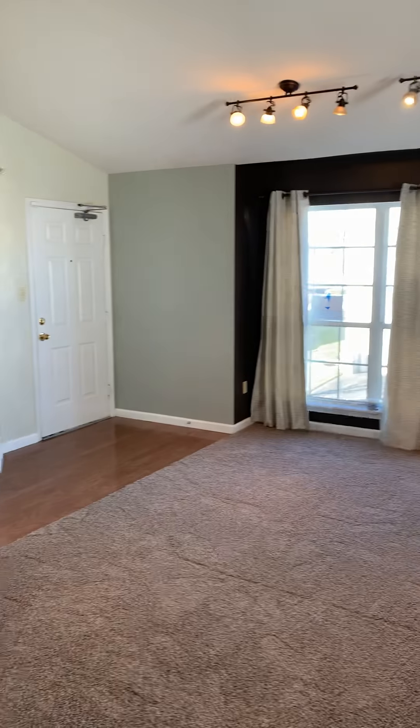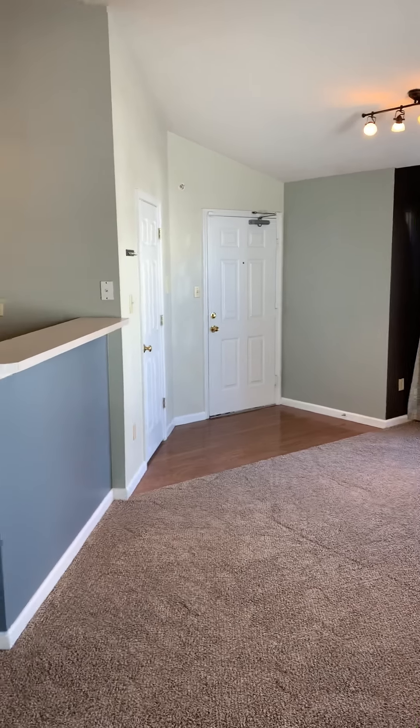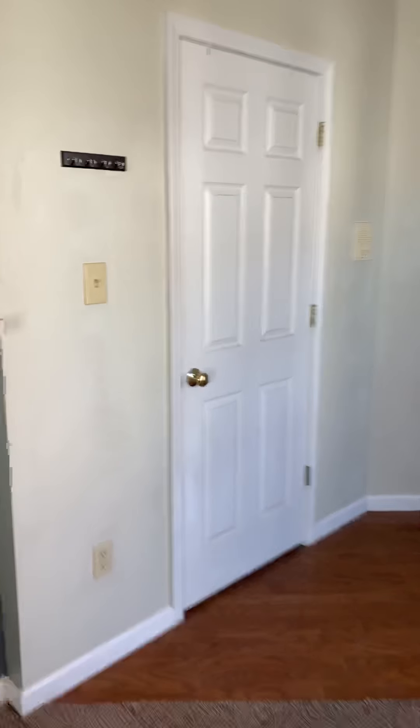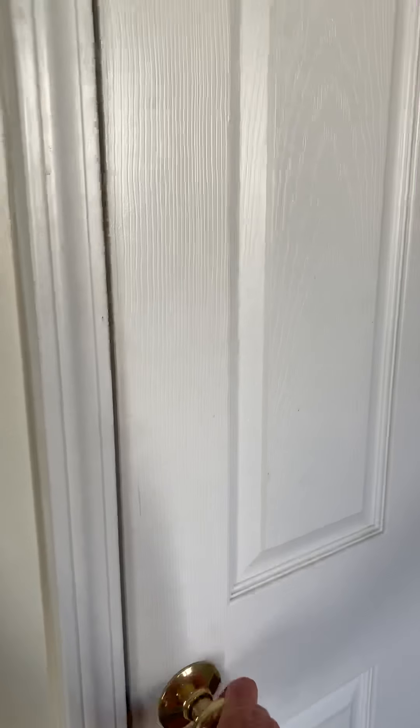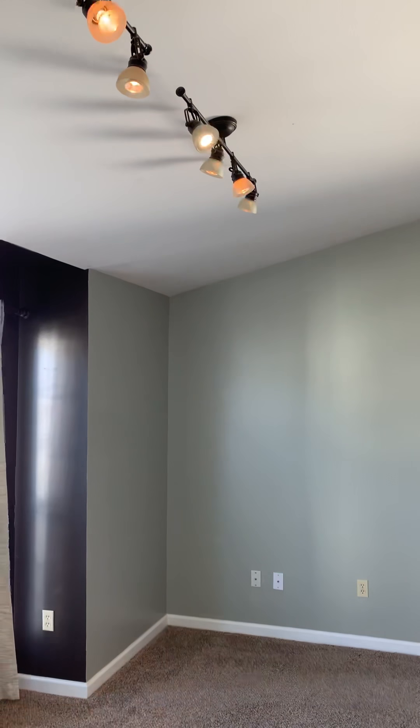The all new carpet flooring gives you good perspective throughout. There is also a coat closet right off the entrance for more storage. A lot of the lights have dimmers on them so you can dim the lights as well.